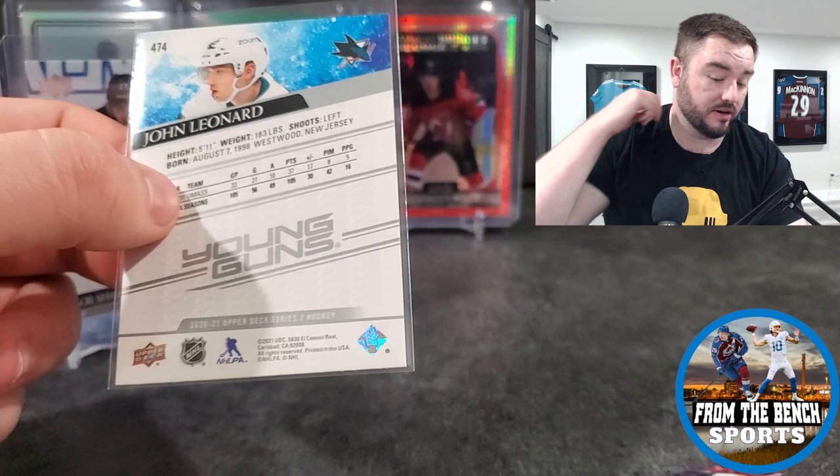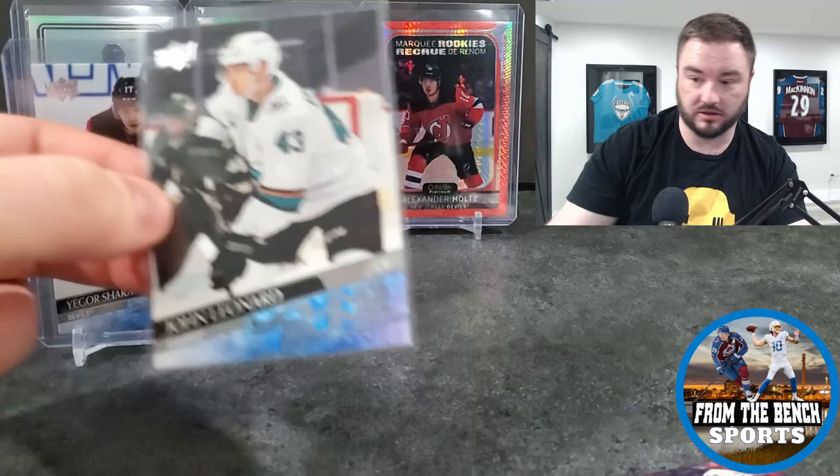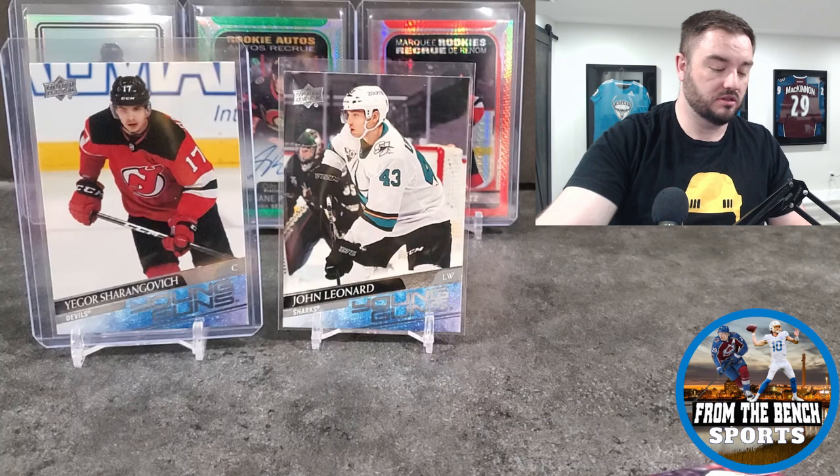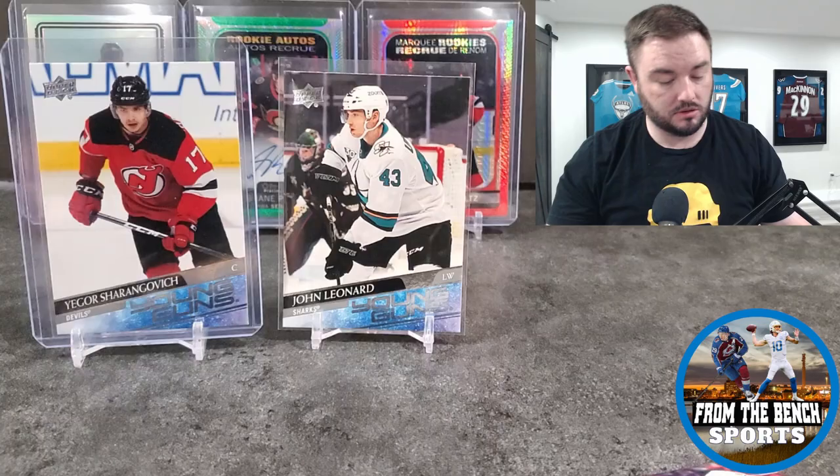Born 1998, so he'd be turning 23 this year - still a young guy relatively. Just wasn't able to cement himself as the guy. We might be out of Young Guns at this point, which would be a shame.